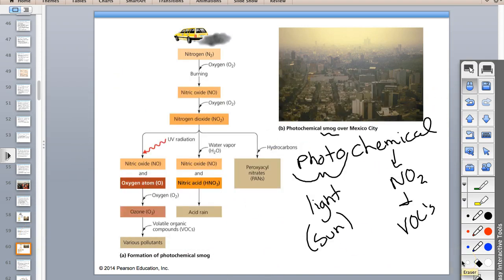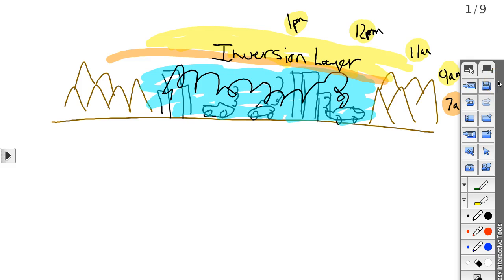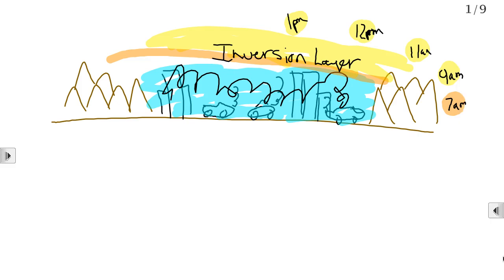Photochemical smog needs sun. All the nitrogen dioxide and VOCs hang around at low levels waiting for the sun to come up. The ultraviolet radiation then starts the photochemical reaction, and smog levels tend to peak by mid-afternoon around 3 or 4 o'clock, because you have all the morning commute pollutants sitting there waiting for the sun, and then the sun's out and photochemical reactions occur throughout the city.